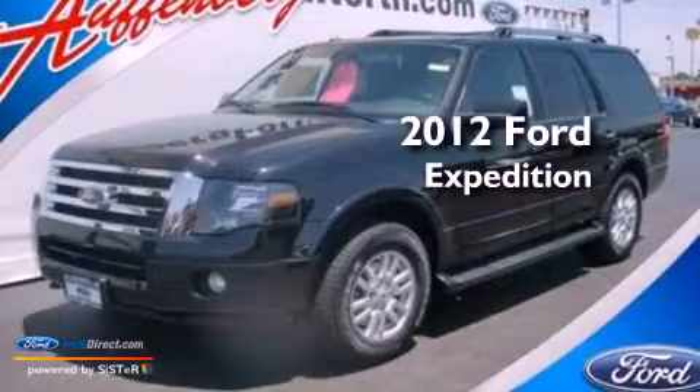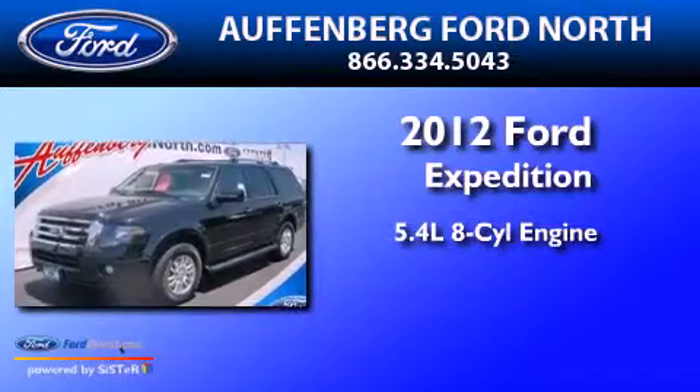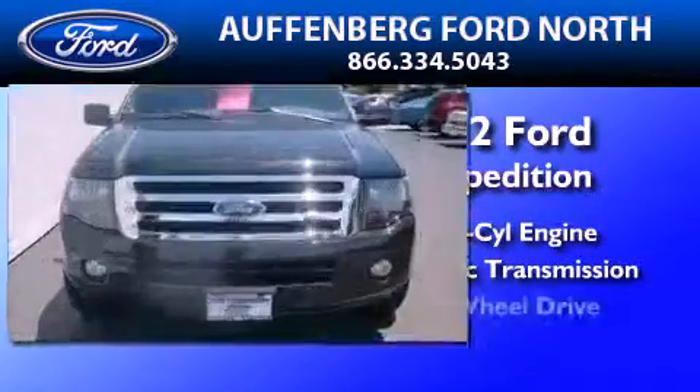This is a brand new 2012 Ford Expedition. It features a 5.4-liter, eight-cylinder engine, an automatic transmission, and four-wheel drive.